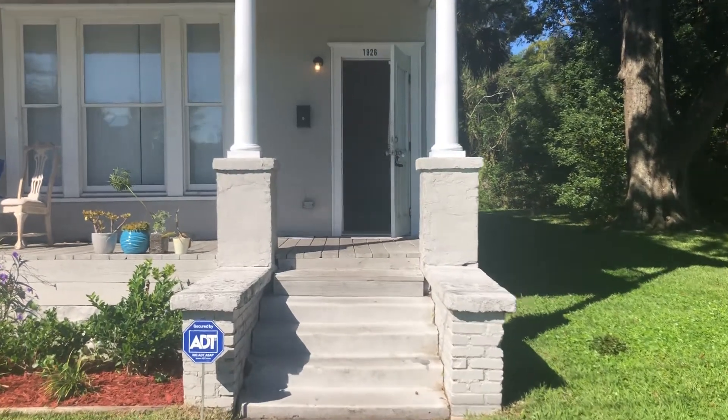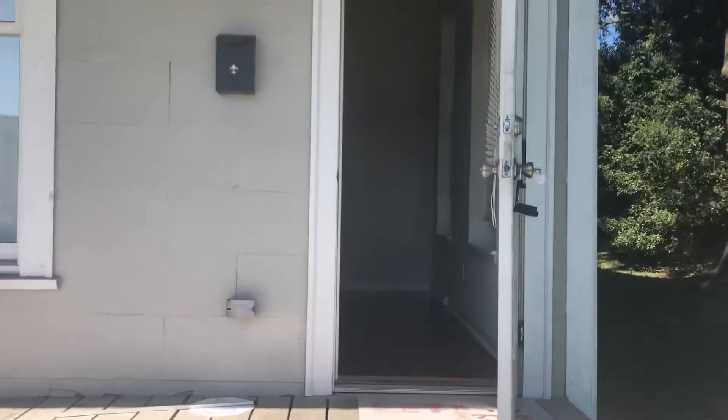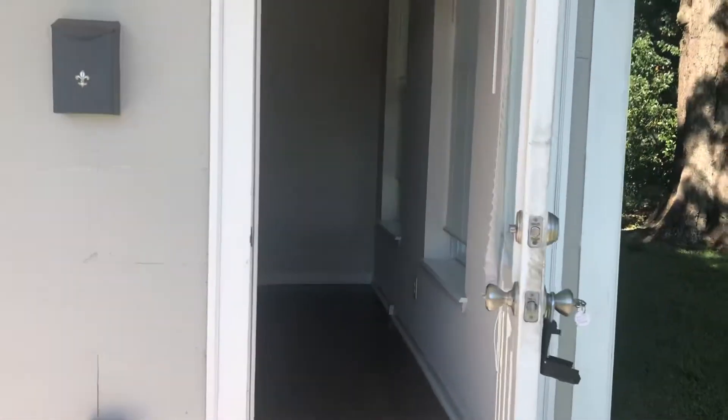Hi, this is Candace with JWB here at 1926 Walnut Street to do a final walk on a three-bedroom, two-bathroom property for rent here in Jacksonville, Florida.